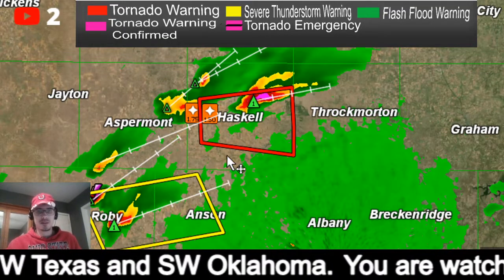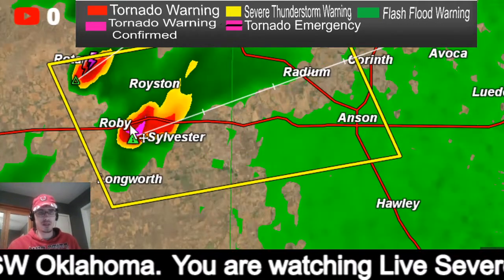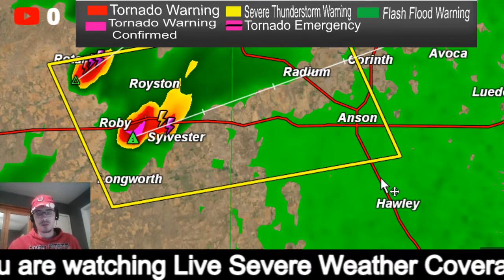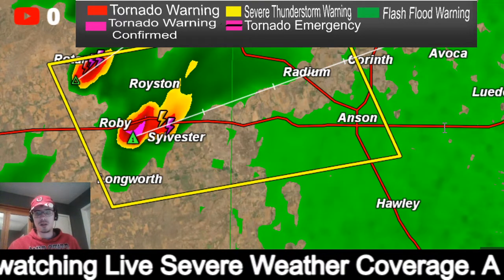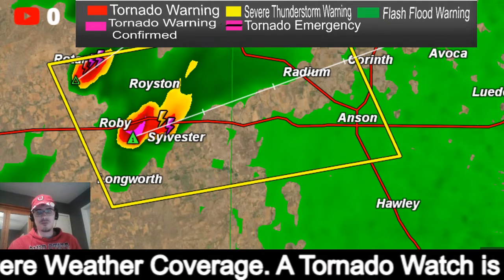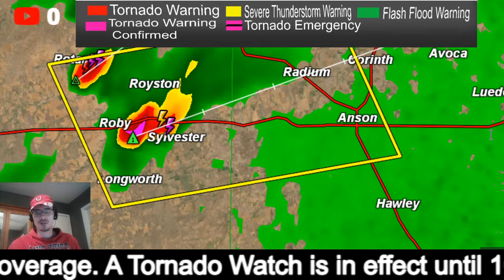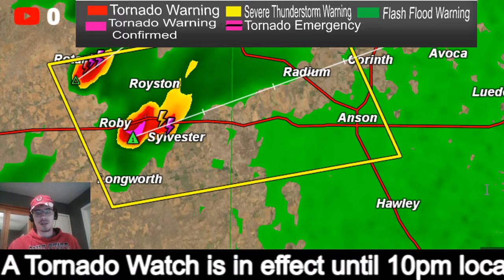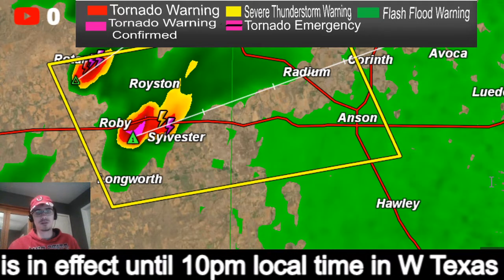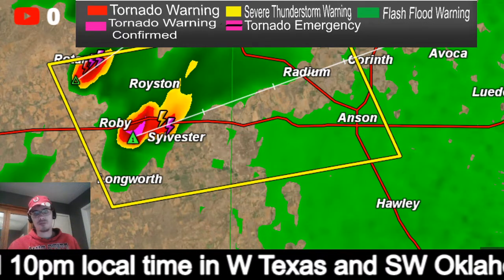We now have a severe thunderstorm warning on that cell to the southwest. This is a severe thunderstorm warning for northwestern Jones County and eastern Fisher County until 5:30 central time tonight. This storm was located near Roby or 15 miles southwest of Hamlin, moving east at 35 miles an hour.